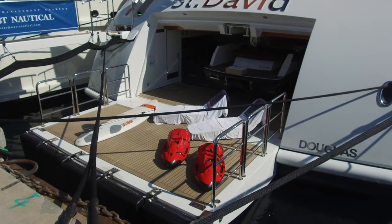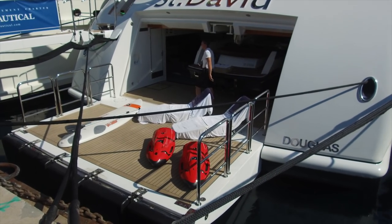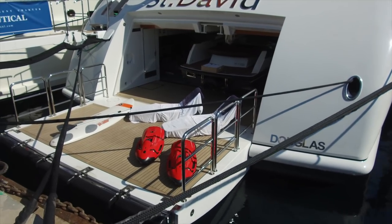There are two Sea-Bobs down here. I'd never seen them until I worked on yachts. Basically it's a little jet-propelled device — you hold on to the back of it and it propels you through the water without swimming.